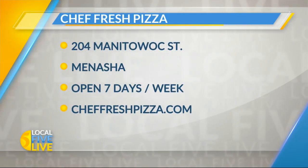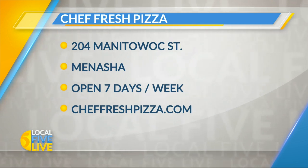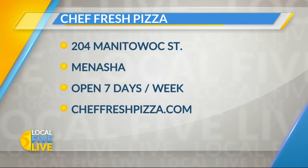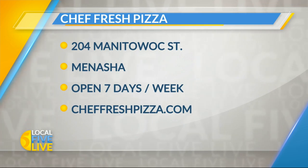Here's a reason to celebrate — Sunday just so happens to be National Pizza Day. Chef Fresh is open seven days a week, and you'll find the shop on Manitowoc Street in Menasha. They make a mean gluten-free also. They're on Facebook, and you can learn more at cheffreshpizza.com — a staple in the community.